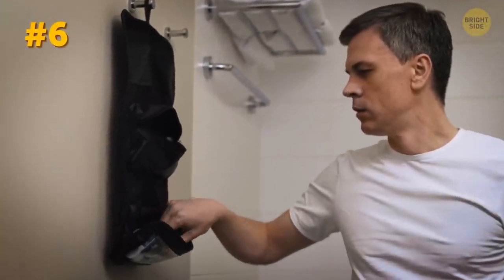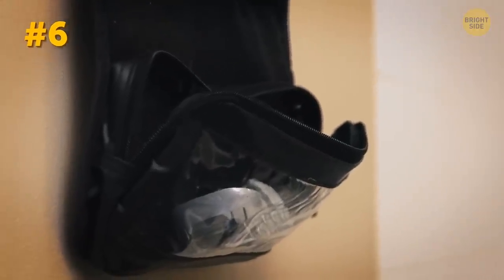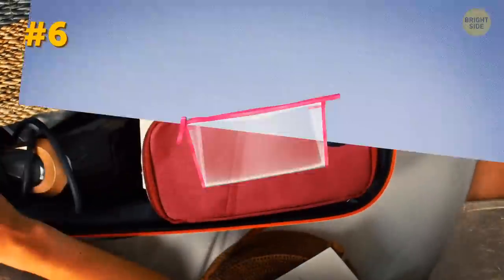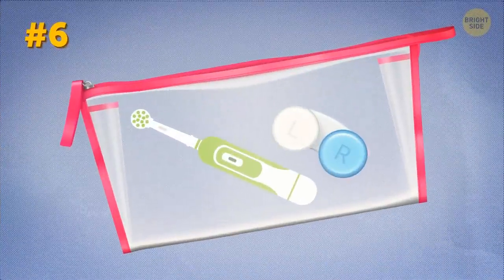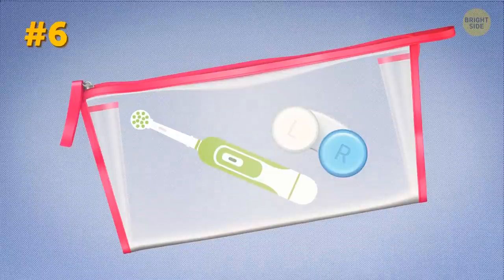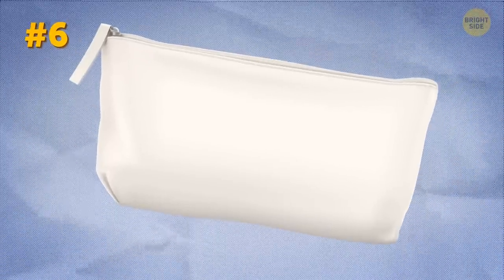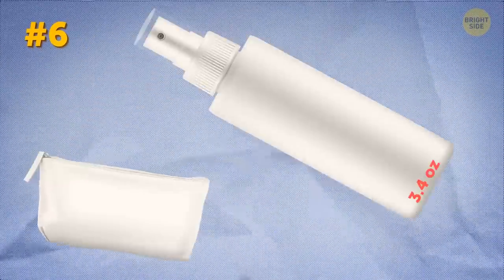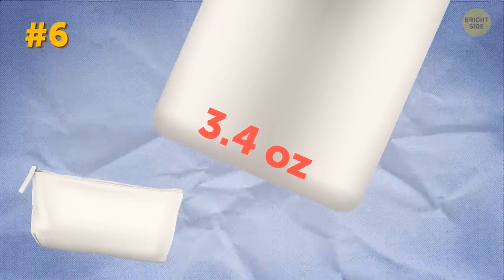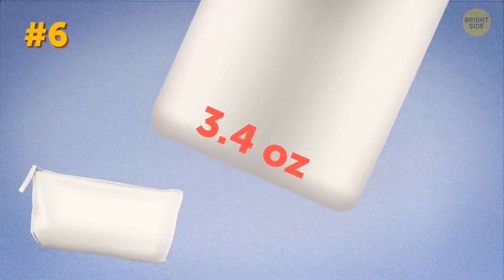If you're a frequent traveler, here's a piece of advice: never ever unpack your toiletries. This way, you won't forget anything next time you fly. The best solution is to keep a separate kit with all the products you need, like a contact lens case or a toothbrush. But if you still don't have one, it's high time you made up your goodie bag with essentials. You probably already have small bottles at home — make sure they have inscriptions claiming the bottles are not over 3.4 ounces if you plan to take them on board.